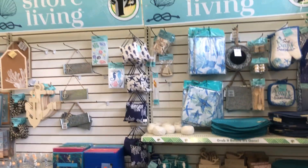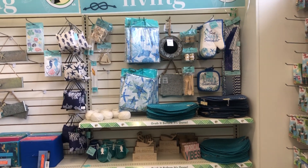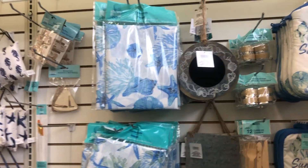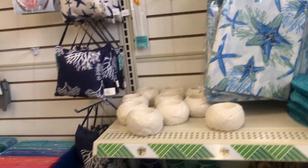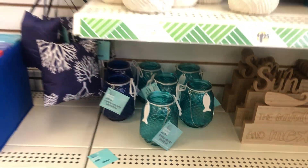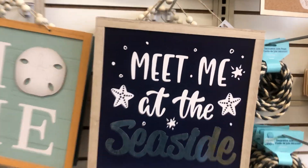Hi guys, I'm here at the Dollar Tree and I see a few items that I think you guys would like as well. Here is the wall called Shore Living, and of course everything is $1.25 now — table napkins, tablecloth, cute little mittens, pot holders, table mats, and stickers up there. This is cute: 'Meet Me at the Seaside.'